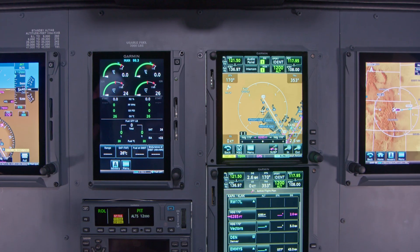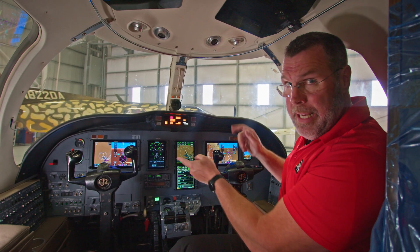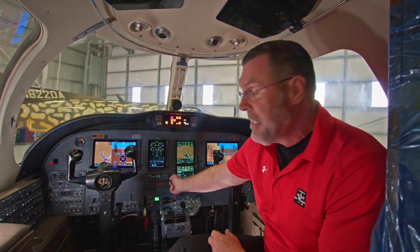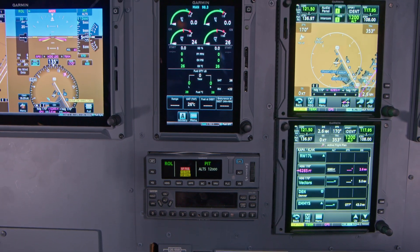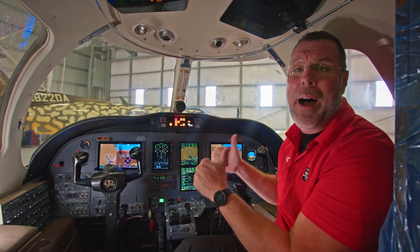Many of you already have the GTN 750s, but now we're adding the dual G600 TXI displays, the GFC 600 autopilot, and the new digital engine display, as well as many other systems that are behind the scenes.